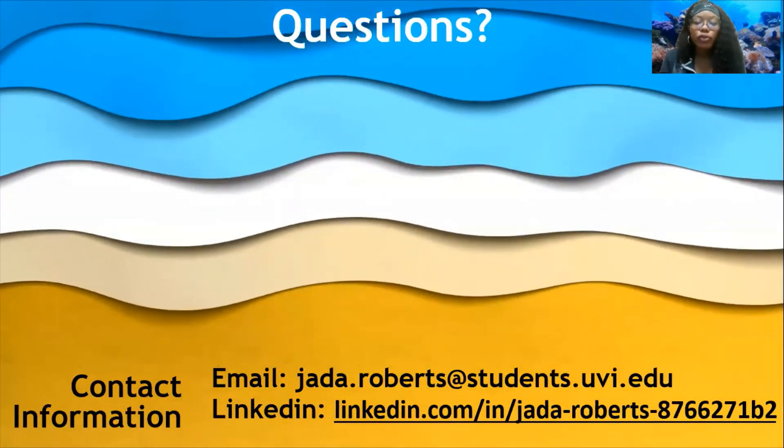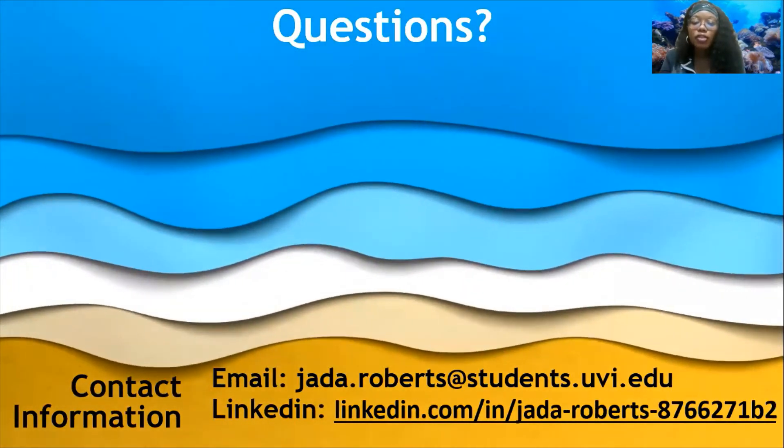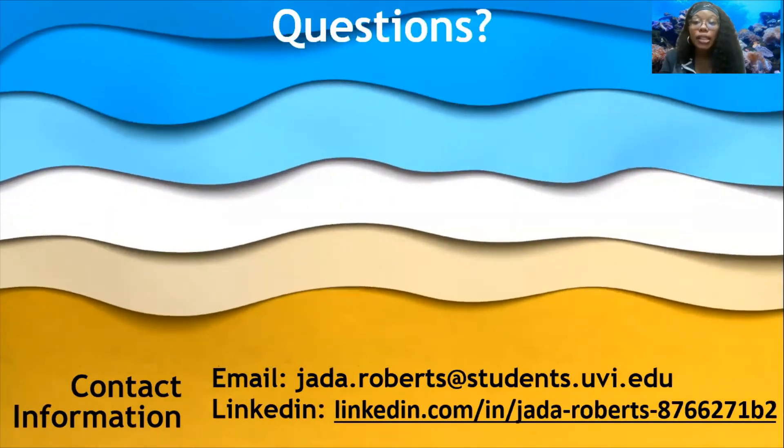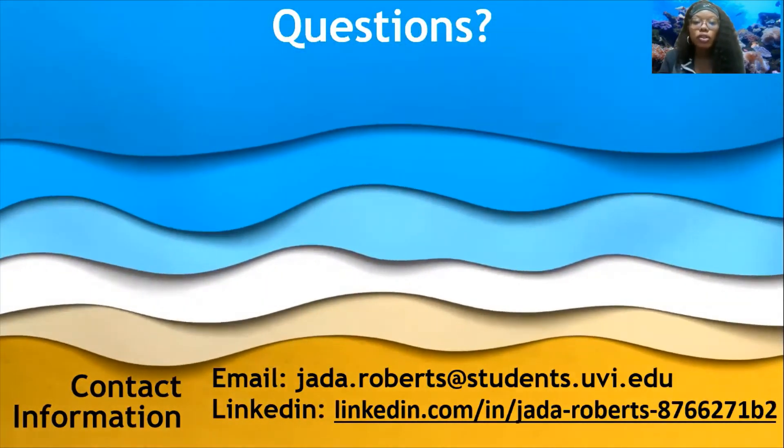For any questions, feel free to contact me at jada.roberts@students.uvi.edu. I also have my LinkedIn attached, so feel free to pause the video to capture it.